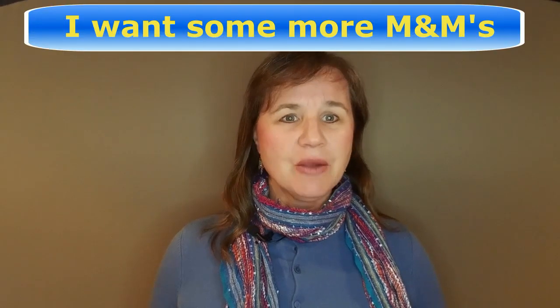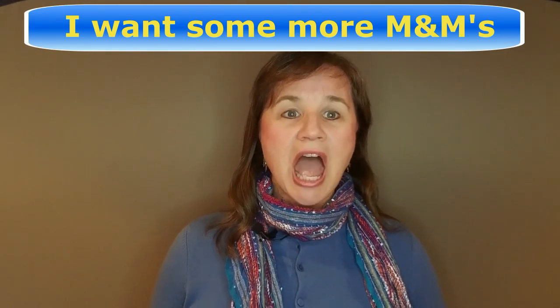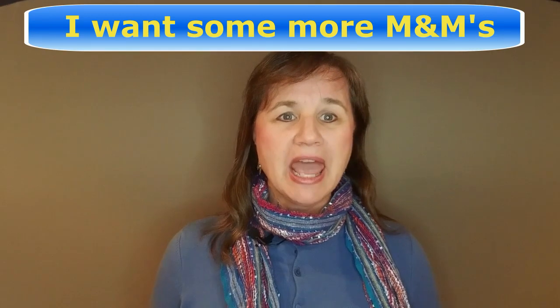Let's put this into a sentence now. It's always best to practice pronunciation in context instead of just single words. I want some more M&Ms. Just repeat that after me: I want some more M&Ms.